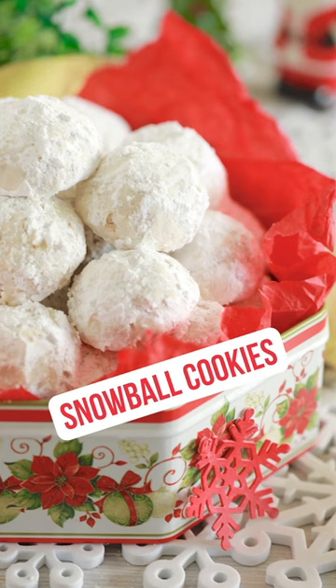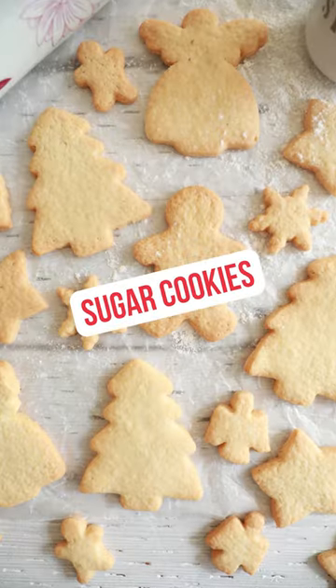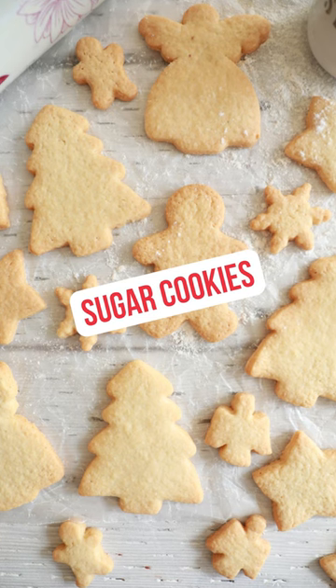Snowball cookies, super delicious, loaded with pecans, really crumbly and sweet. Sugar cookies, really buttery, crisp, perfect for decorating.